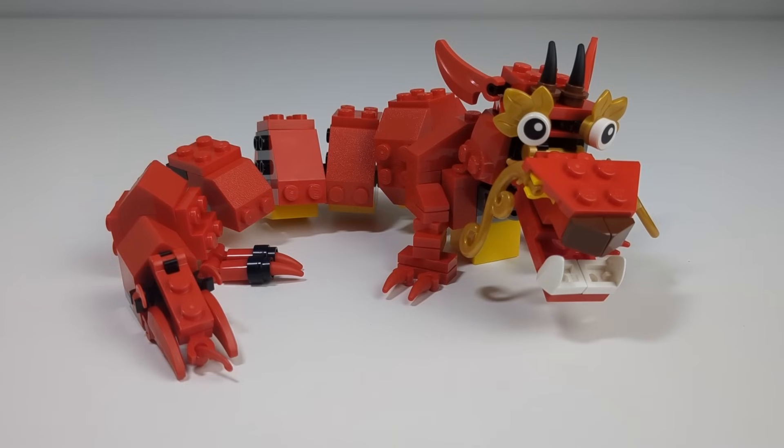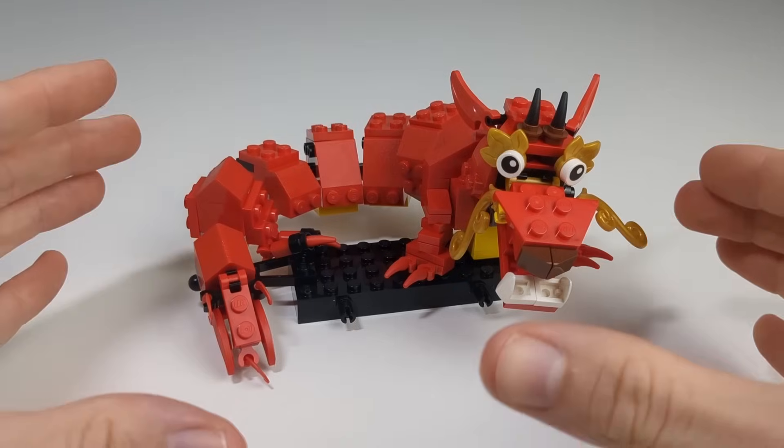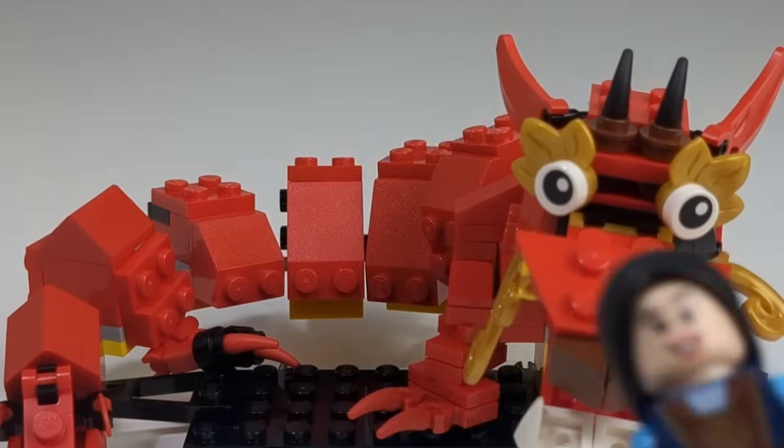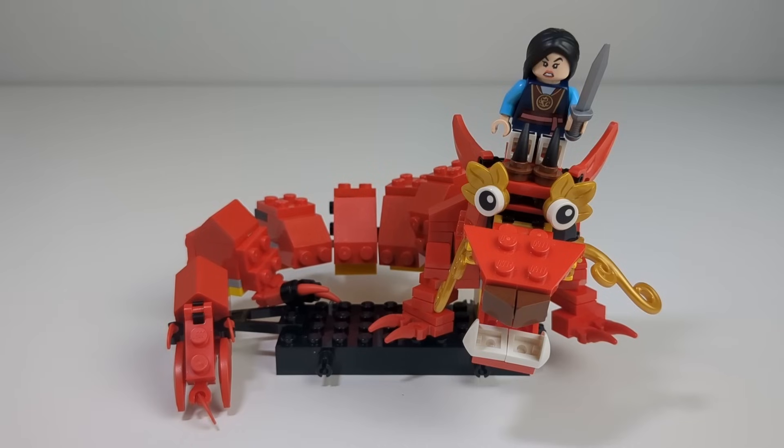It doesn't look all that bad, but I for sure could've made it better with the right parts. Maybe I can update it in the future. He turned out bigger than I thought — he takes up a lot of space, but I like it. But where do we put Mulan? I didn't think of this. On his head? No. On his back? No.